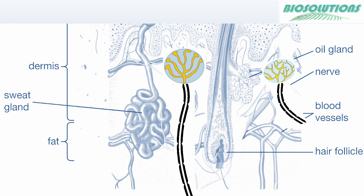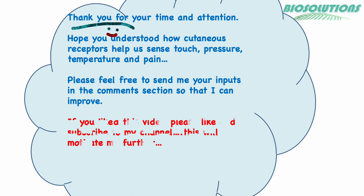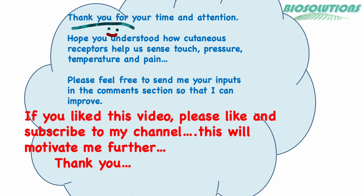More on that in my next video, where I will discuss how stimuli like pressure or touch open up different ion channels and generate action potentials. Please don't forget to watch. Hope today you could understand how our skin is capable of generating different touch, temperature and pain sensations. If you like this video, please like and subscribe to my channel to get more useful videos. Thank you.